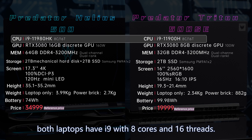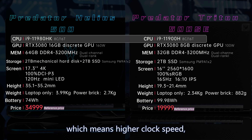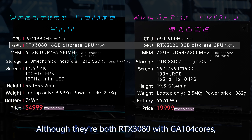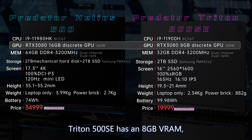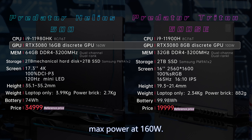For processors, both laptops have i9 with eight cores and 16 threads. What's different is Helios 500 comes with a K processor, meaning higher clock speed and overclocking support. The graphics cards are actually different too — they're both RTX 3080 with GA104 cores, but Triton 500 SE has 8GB VRAM at max 100 watts, and Helios 500 has 16GB VRAM at max 160 watts.